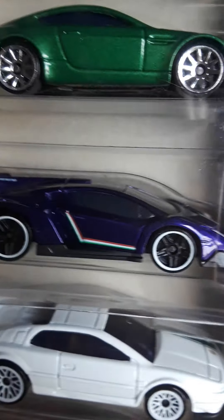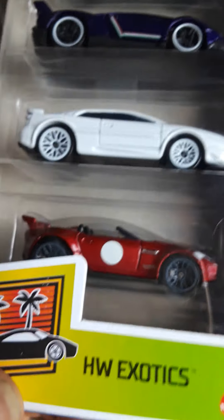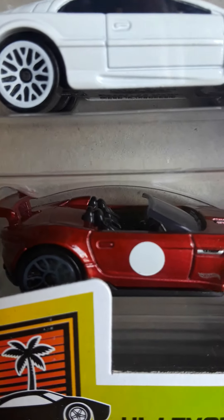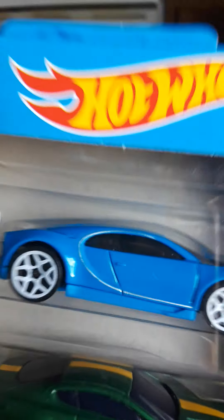That's a Bugatti — I'm not even going to attempt the name because I'll probably just butcher the heck out of it. It looks like a Lamborghini. I don't know about that thing — just nice white on white. So there's the Exotics.